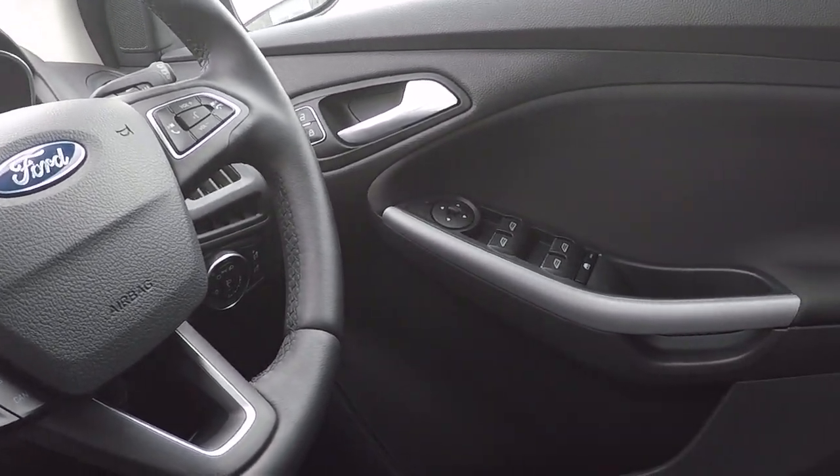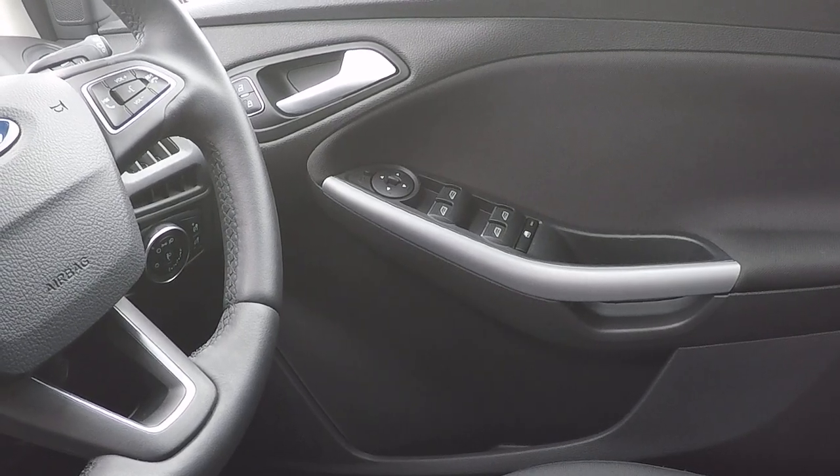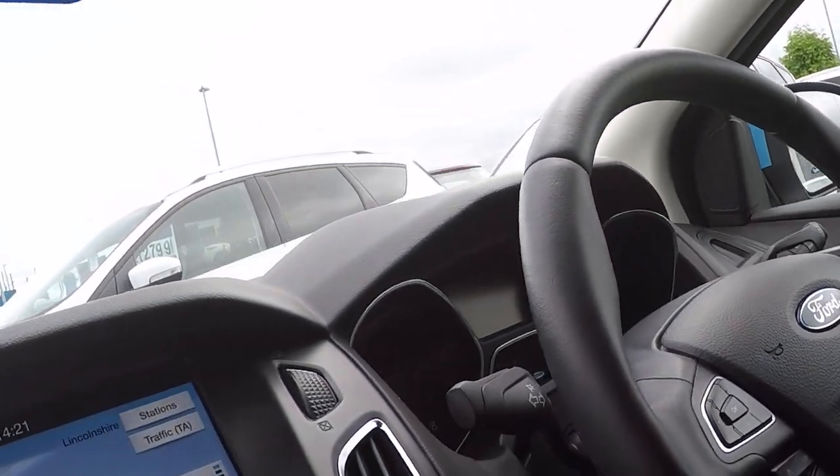Power to all four windows shown in the centre of the screen, fold away door mirrors, parental lock for the rear glass, the lighting system, wipers, and more.